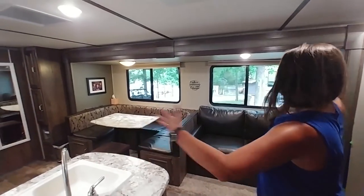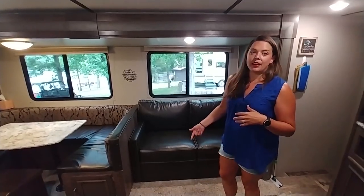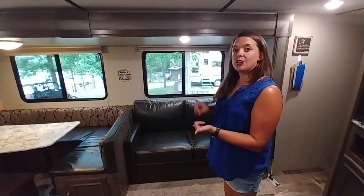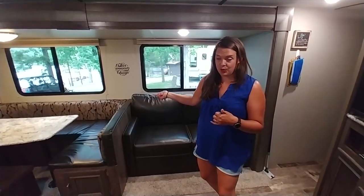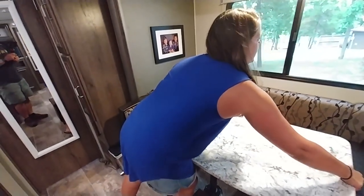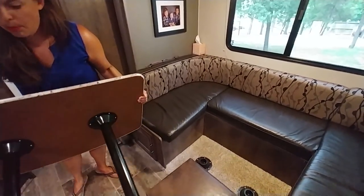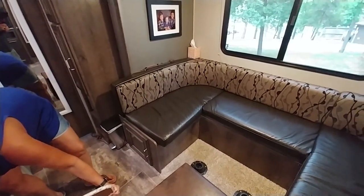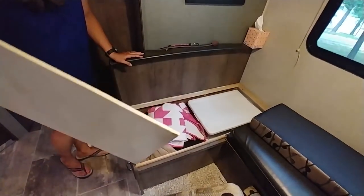We turned the AC off just for you, so I hope you enjoy because it's so hot outside. This is our living space — this is our couch, it folds out, and underneath it stores Cinder's blanket as well as extra sheets and blankets for this bed in case we have guests. Over here we have our lovely dining room table; the table comes off and you can actually make it into a bed if you want.